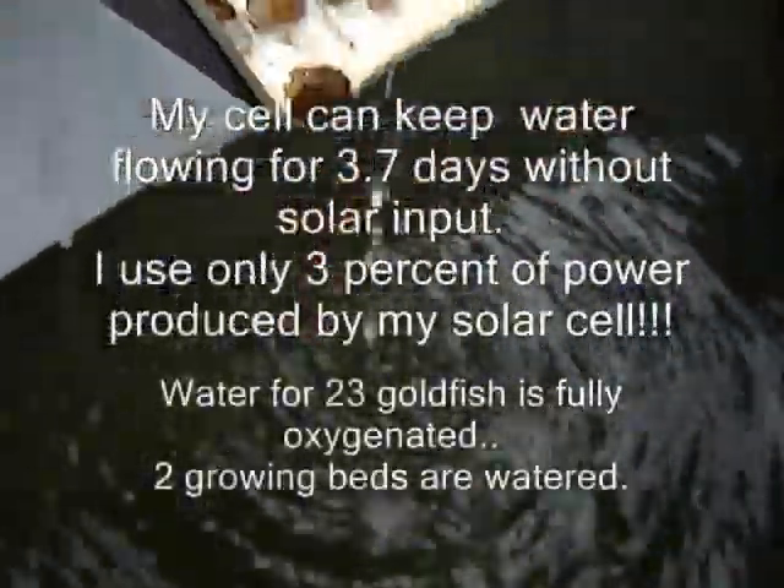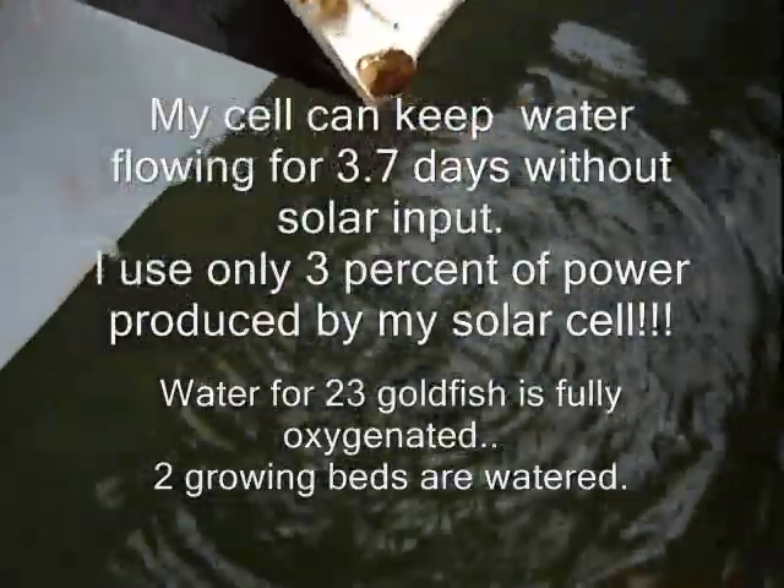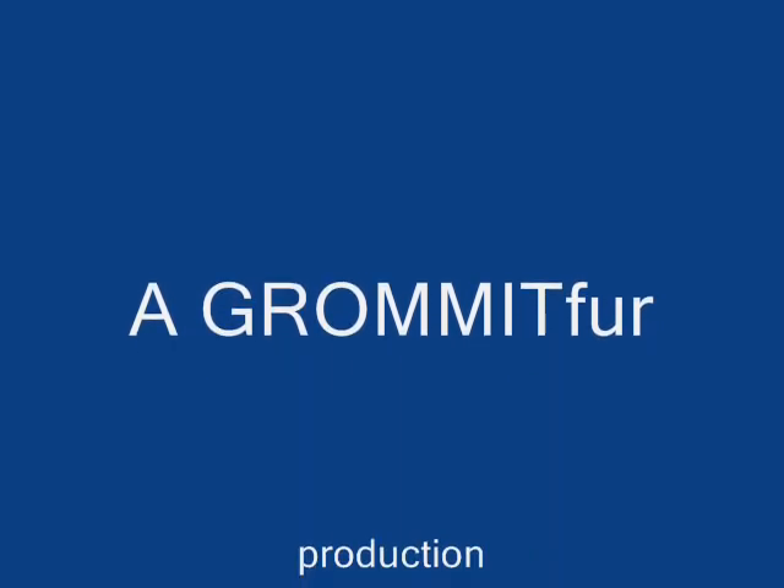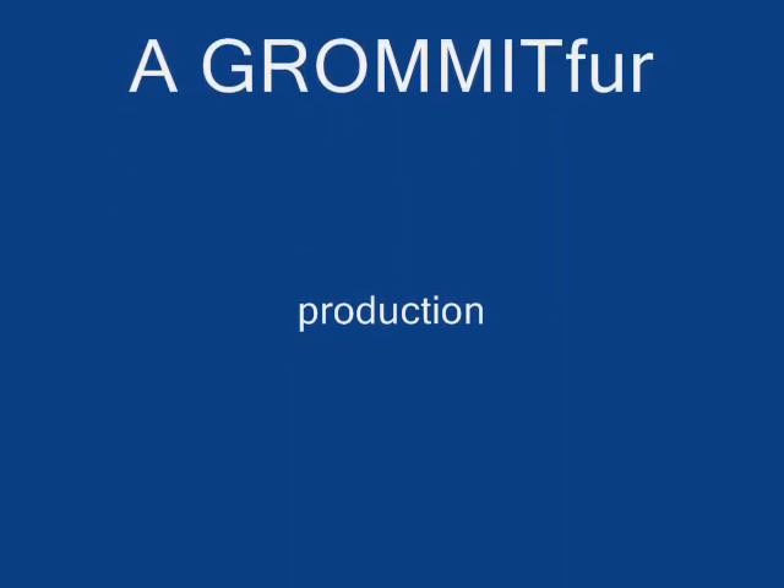However, you'll be able to see from my formulas here that on a cloudy day, I should be able to make approximately 96 watts in a day. Given the fact that I only use 6.4 watt hours for my pump, I'm able to constantly charge my battery ahead of power use.